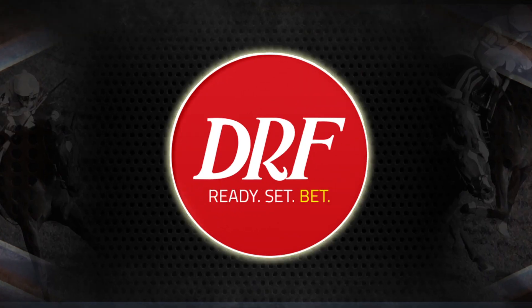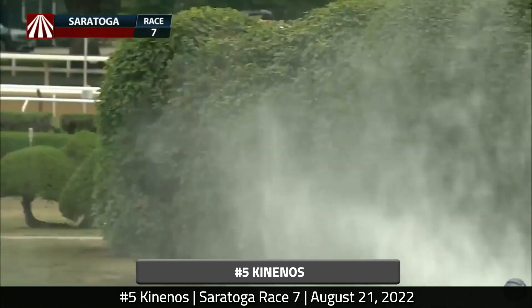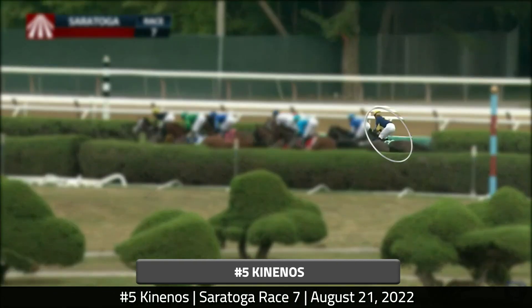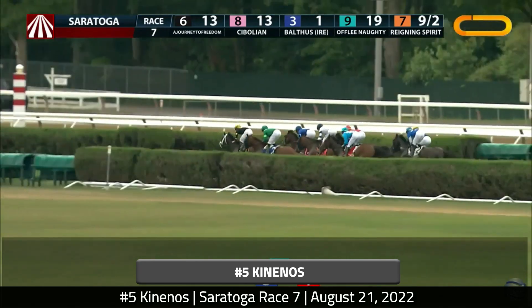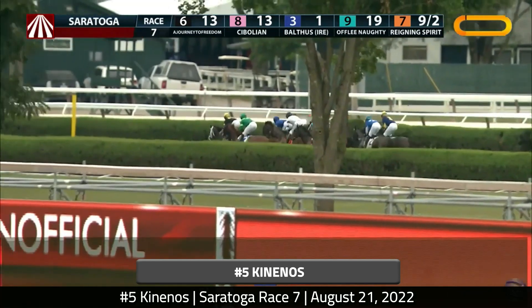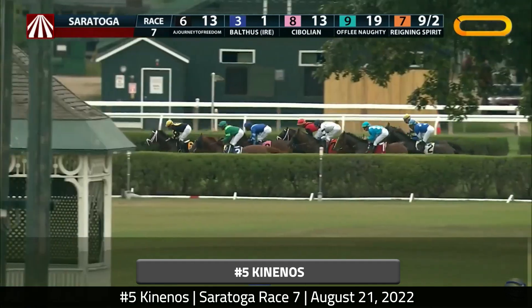Moving on to one more race from this past week — Sunday, August 21st, race 7. It's an optional claiming $62,000, non-winners of two other than, going a mile and a half on the inner turf course at Saratoga. This is a horse I did not pick on top but still think ran pretty well in defeat. I want to focus on the number five, Canenos, who breaks towards the back of the pack — not surprising for him, as he is a deep closer who tends to do his running from last place, trying to pass most of the field.